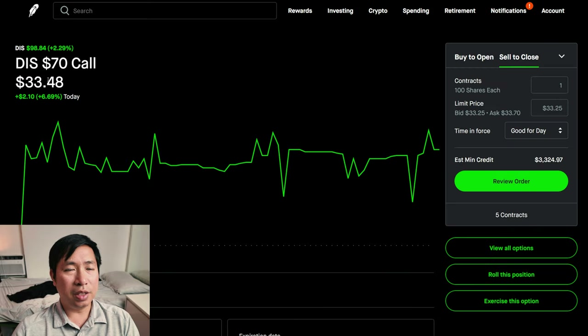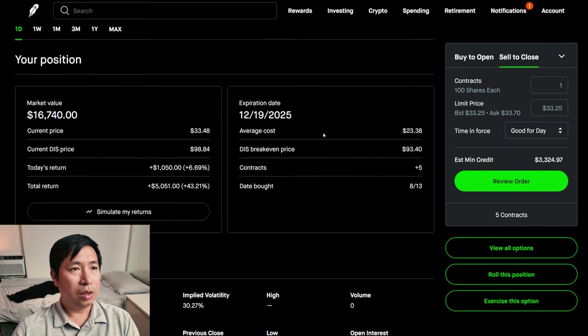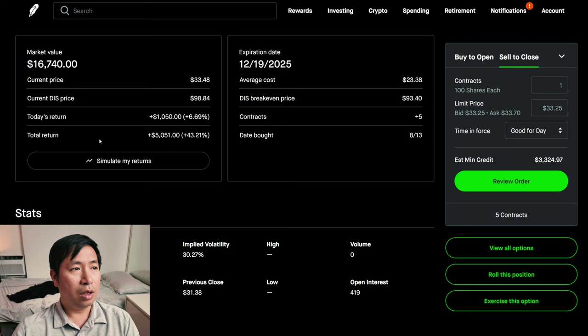I have Disney $70 calls. These expire December 19th, 2025. My total return, $5,051.